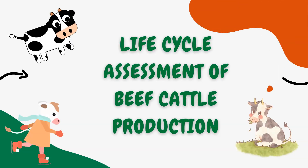Hello everyone, today we're going to learn about life cycle assessment of beef cattle production. Let's go.